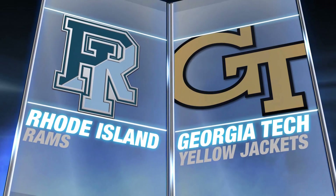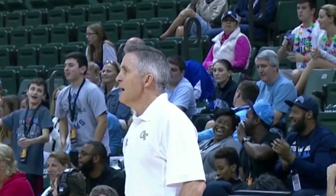Rhode Island and Georgia Tech, the fifth place game at the Orlando Classic. Brian Gregory's Yellow Jackets trying to start the year 5-1.